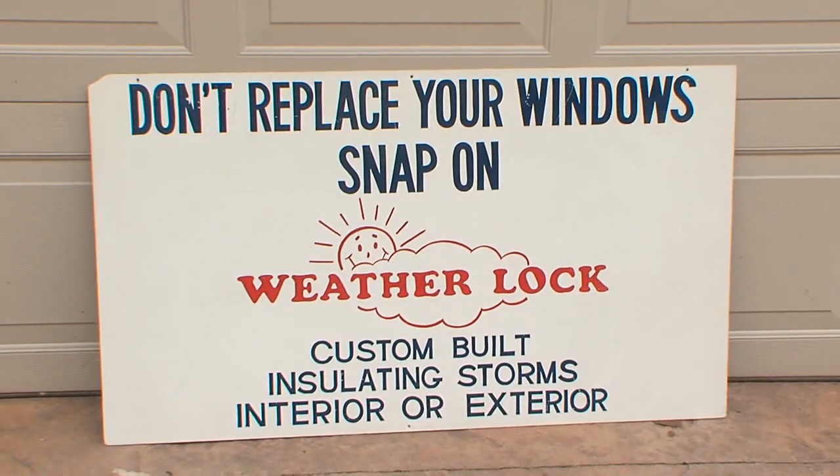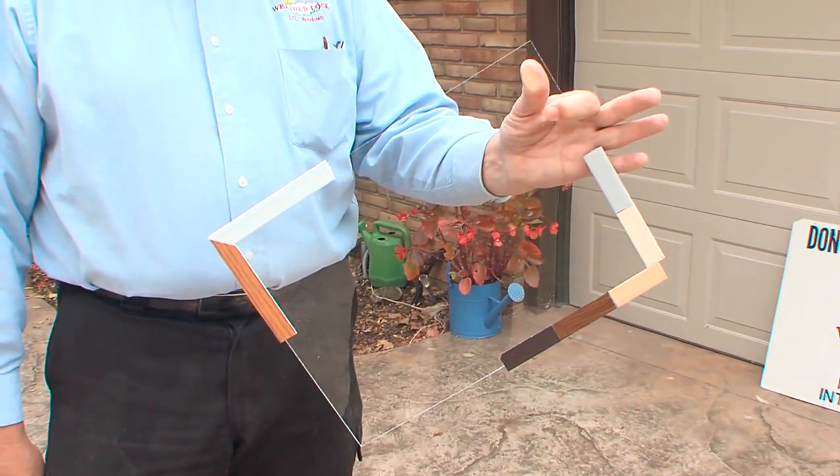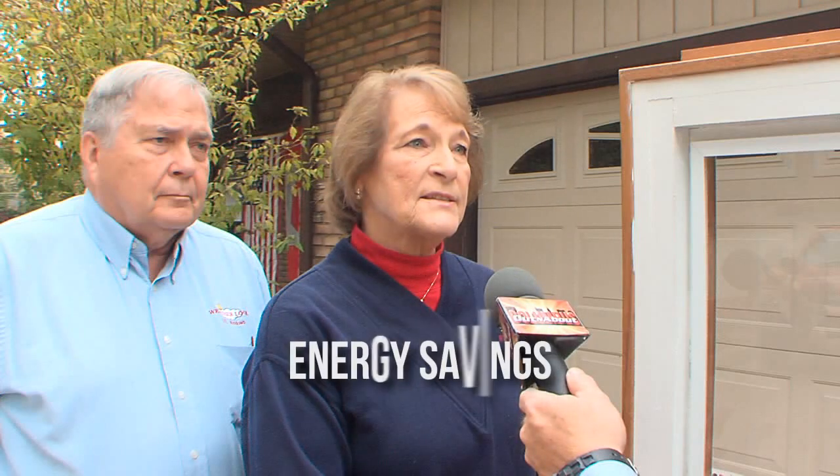Weatherlock snap-on windows were invented in 1983 by Robert W. Orth to give homeowners an option between the high cost of total window replacement and the yearly expense of shrink-wrapped plastic. I spoke with Stephen Sills and Rebecca Harris about the advantages of utilizing the Weatherlock system.